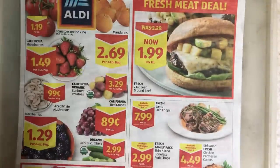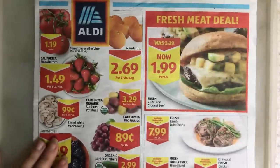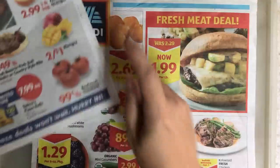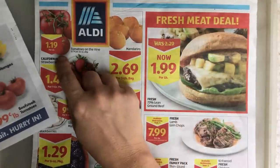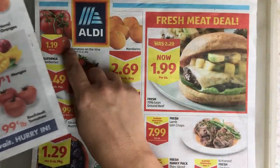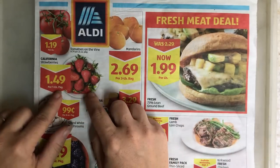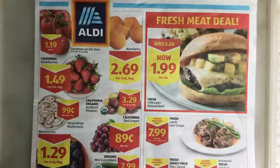Let's have a look at the Aldi ad. Aldi has some good things here. They have tomatoes on the vine, which are different from the Save-A-Lot ones — they cost a little bit more, but if you like the on-the-vine style, it is a good price for that. I would still go with Save-A-Lot's option. $1.49 for strawberries really isn't bad considering we're really kind of at the tail end of strawberry season. Good price for that — enjoy the last of the strawberries.